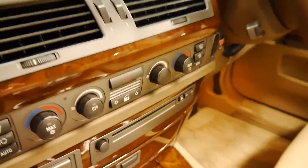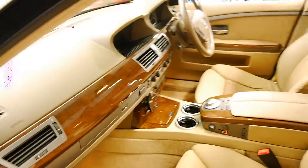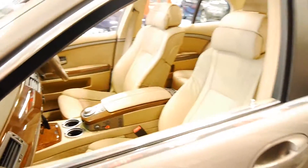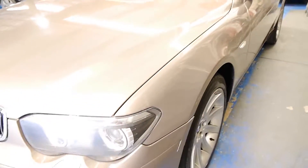I've driven it and it drives absolutely beautifully. It comes with a fantastic service history from brand new, and that's one of the most important things when buying one of these 7 Series. Whether it's 50,000, 150,000 or 200,000 kilometres, it's very important.